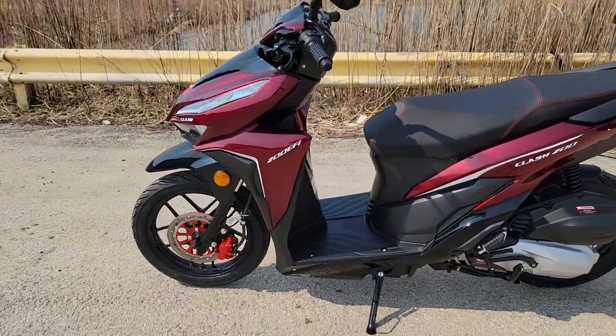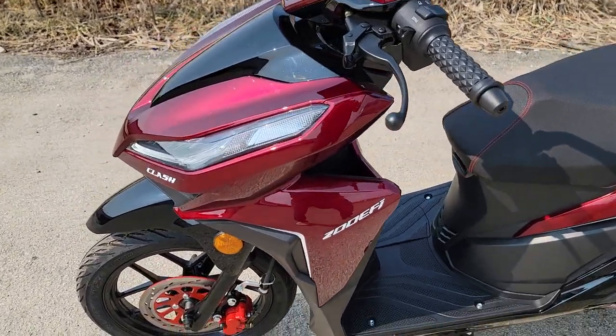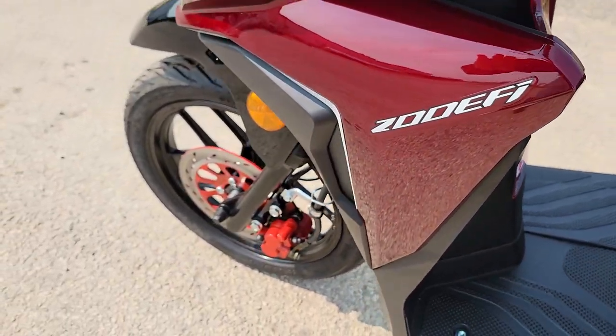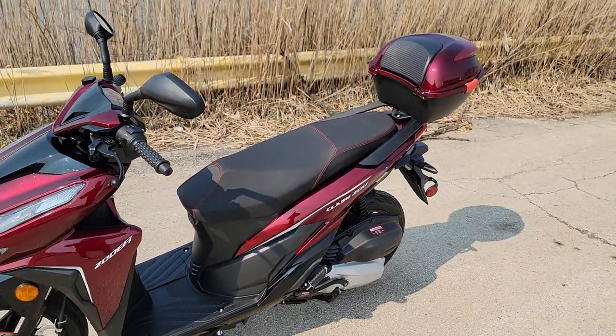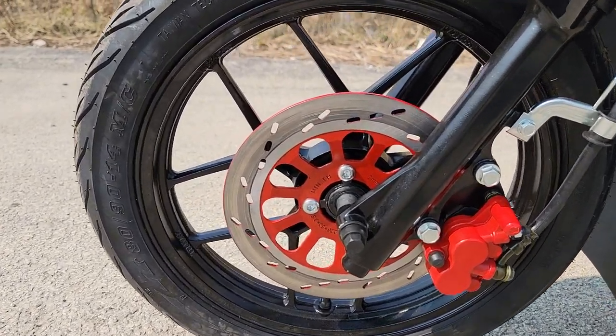What's up everybody? It's Gary here from SaferWholesale.com and today we're doing a little video on the Clash 200 EFI Fuel Injected Scooter. This one here is in stock right now, fully street legal. It's got nice big tires on it, DOT approved.